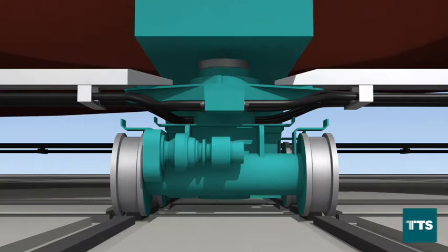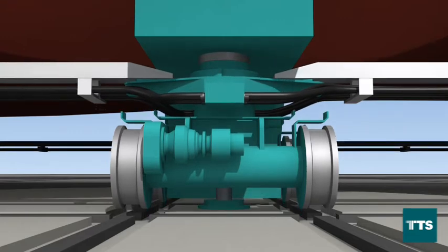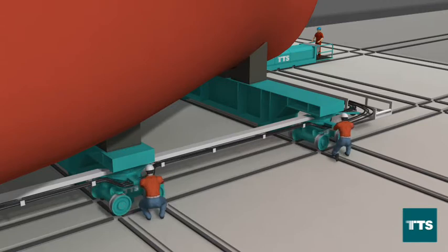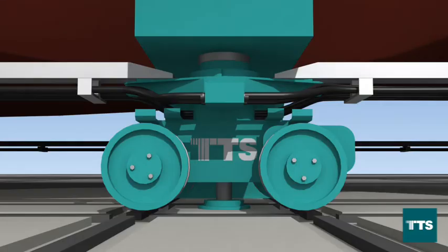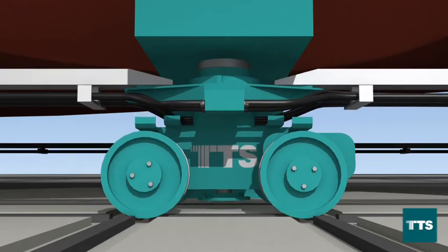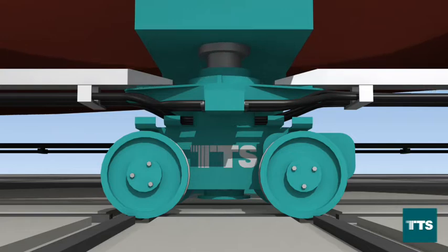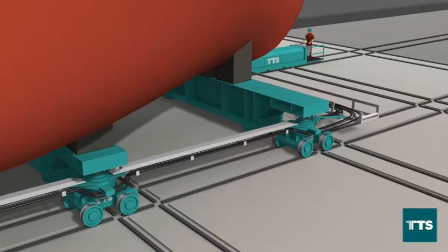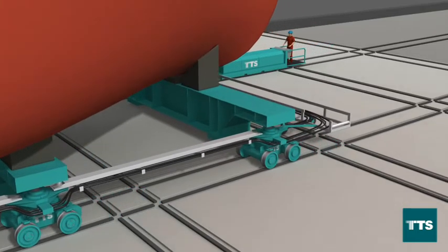The operator lowers the trestles to the ground and lifts the trolleys for turning. The transfer system crew can now easily turn the trolleys for longitudinal transfer. Once all the trolleys have been turned, the operator lowers the trolleys to the rails, lifts the trestles, and starts the longitudinal transfer onto the Shiplift.